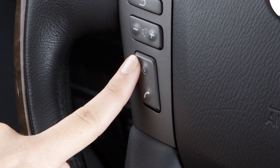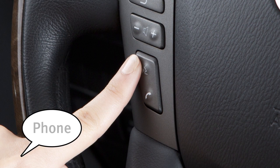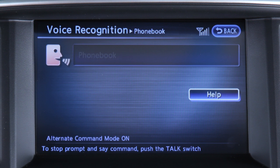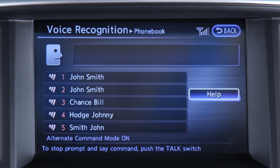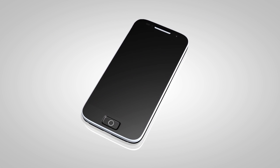You can also use voice recognition to make a phone call. To do this, press the Talk button on the steering wheel and say Phone. When prompted, say Phone Book. Speak a name from your phone book after the tone. When speaking phone book names, please be aware some phones require the last name to be spoken before the first name.